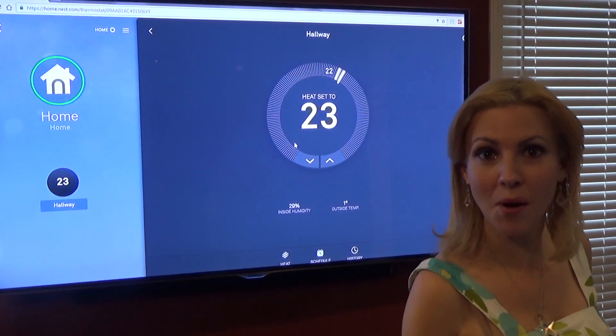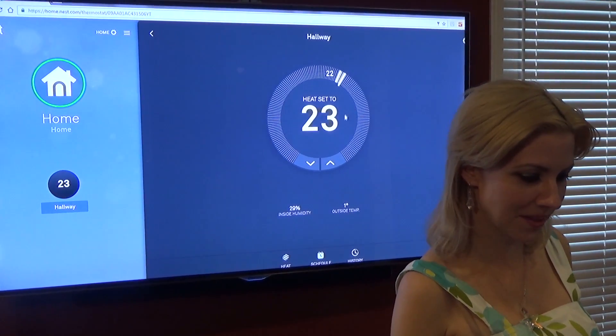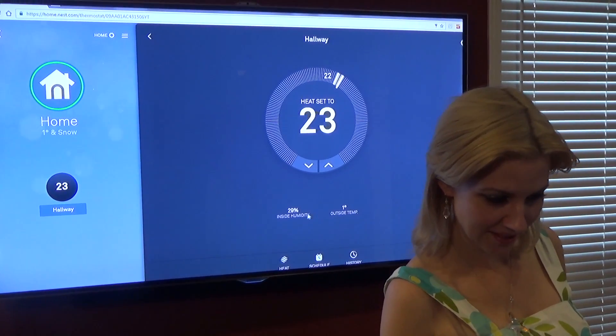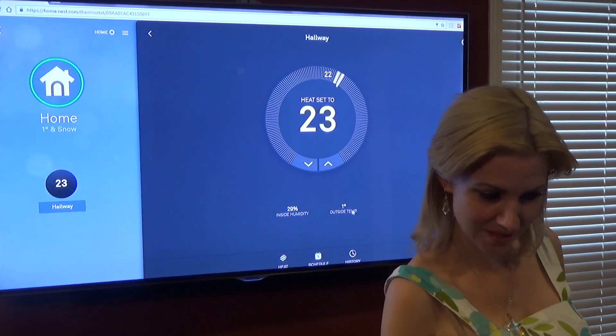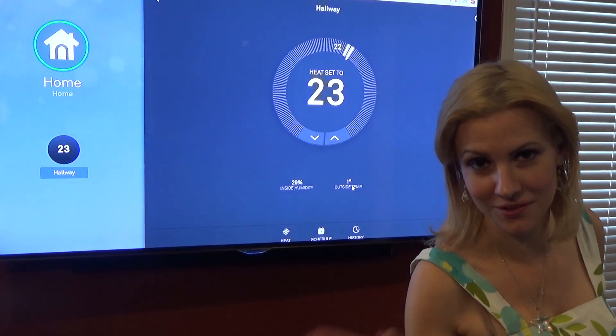By the way, I can do all of this from anywhere in the world. In this app, it shows you the humidity and outside temperature — it's 29% humidity and the outside temperature is 1 degree. I don't know why I live here either.